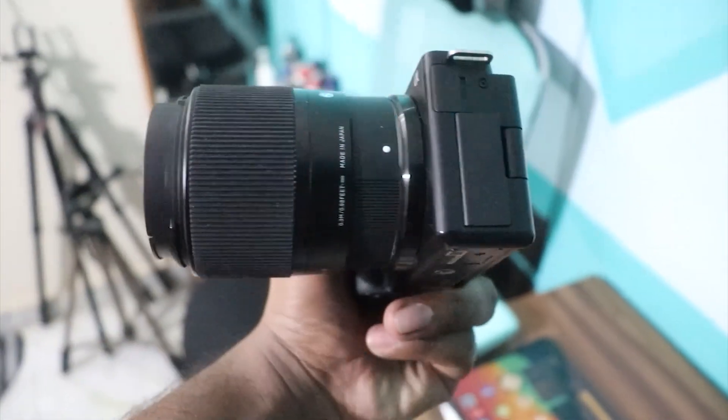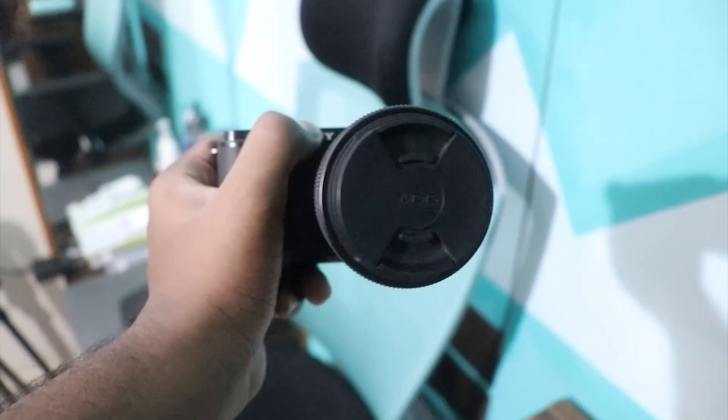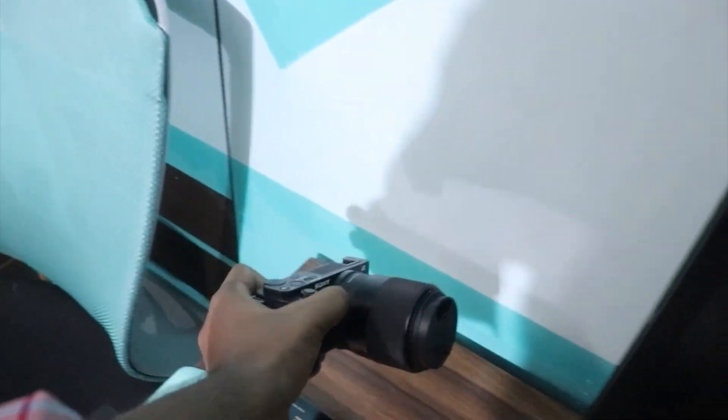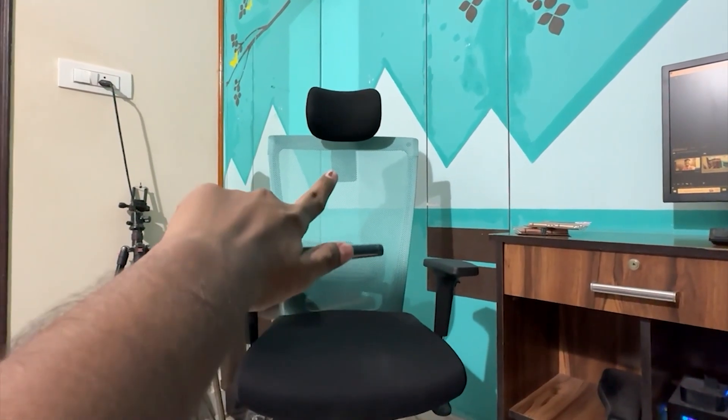Sony Alpha camera — this camera's actual price is ₹65,000. Amazon price error is ₹2,500. There are price errors, deals, and offers that we have posted on Telegram. I have to use it regularly.